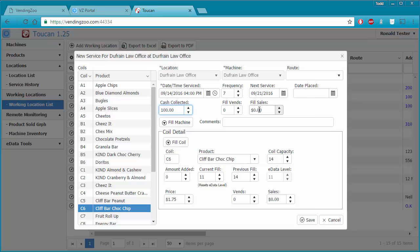Fill vends and fill sales — in the Toucan manual there is a good explanation of these. Basically, Toucan computes how many things vended and the total revenue from those vends, based on how much product you're putting back into the machine. If you have a card reader, the card reader becomes your source of revenue — fill vends and fill sales would be your revenue source if you didn't have a card reader in your machine.